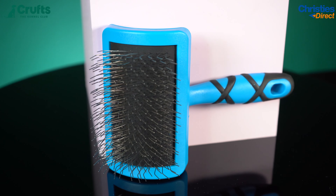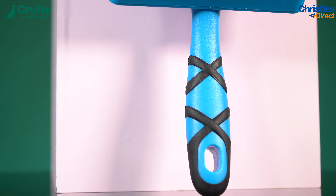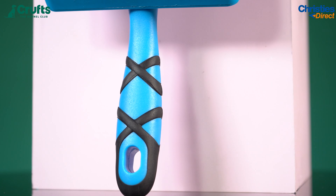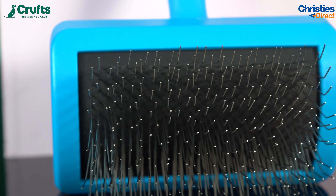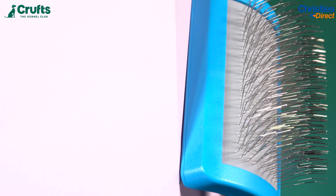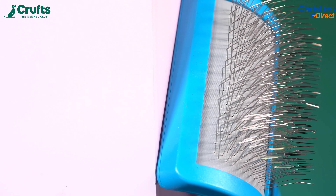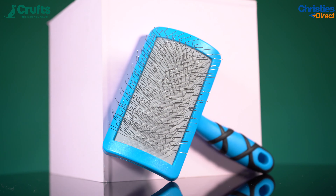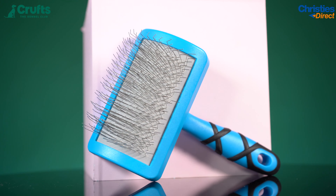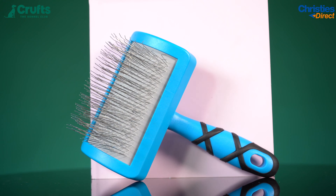Then we have the Groom Professional Medium Amplifier Brush, available in firm or soft. Our medium amplifier brushes are perfect for toy and small to medium breeds. The firm slicker adds volume whilst removing knots and tangles, and the soft amplifier is great for fluffing up the coat after dematting. This is great for soft or curly-coated breeds in both categories, creating volume with ease for that show-stopping finish.